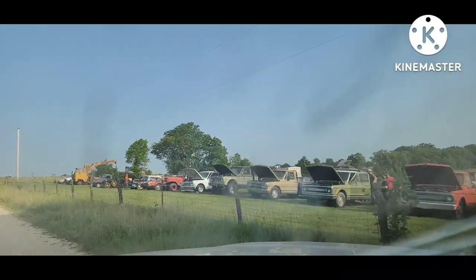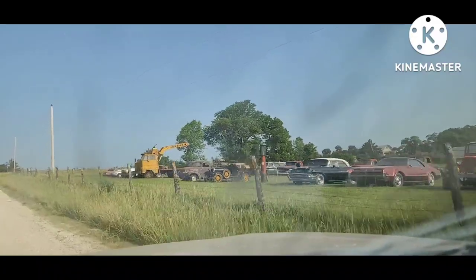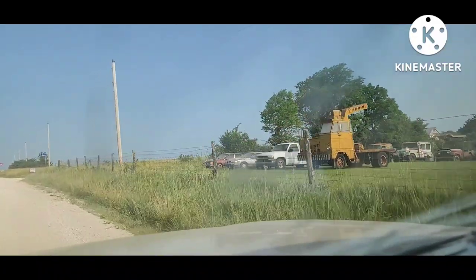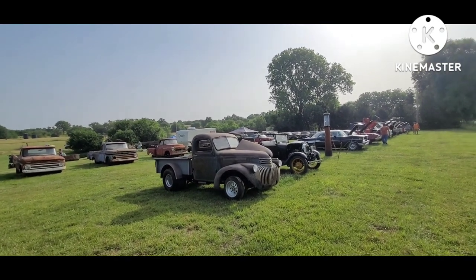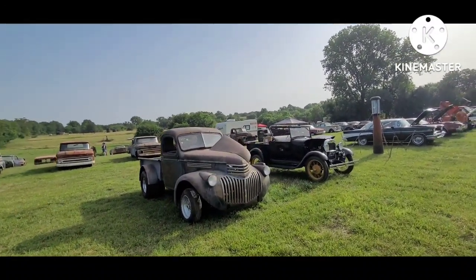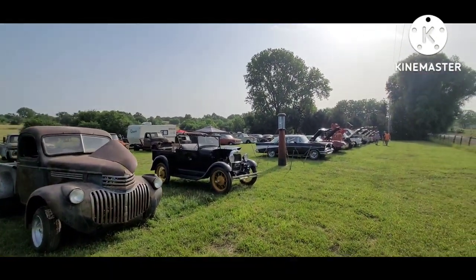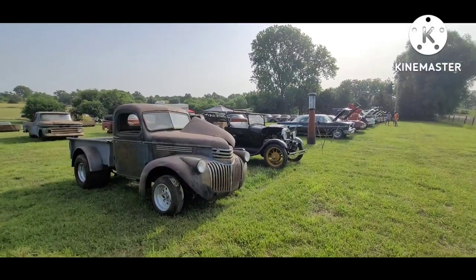Oh wow, look at them all. Big, big assortment out here — all the 'something for everybody' auctions. This is probably the most something for everyone.